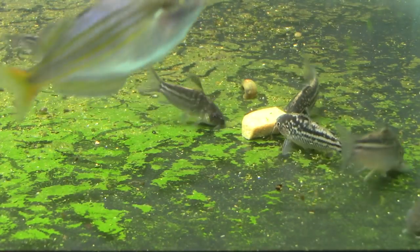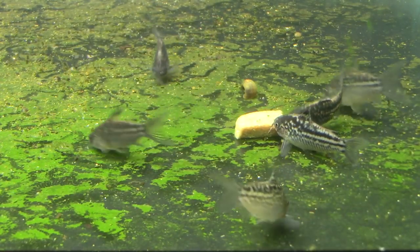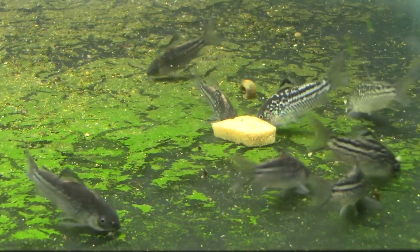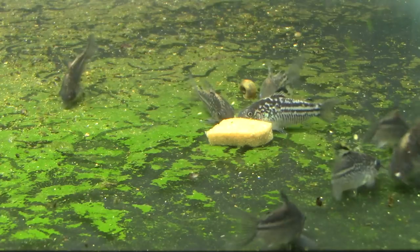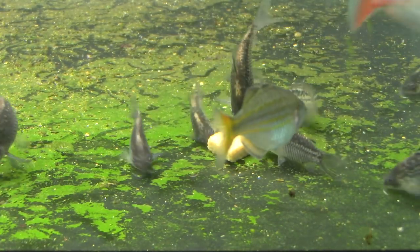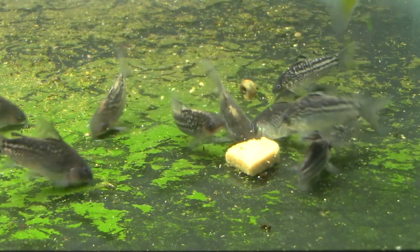As you can see right there, I do keep them with some rainbow fish here. I keep them with a breeding group of Wapoga red laser rainbows, the Melanotaenia rubrivittata, and they do great with them. They're just a wonderful little fish.